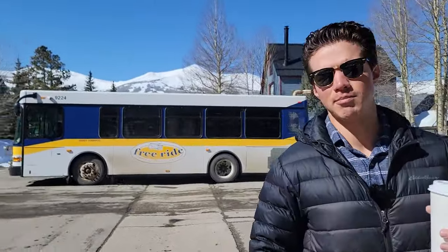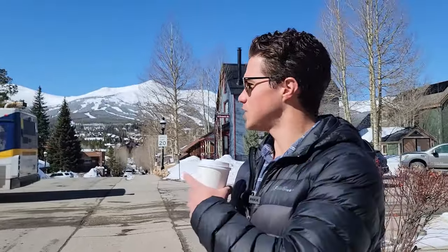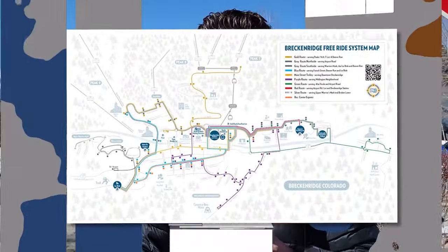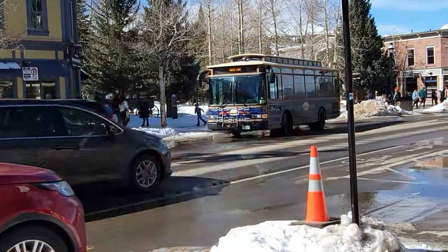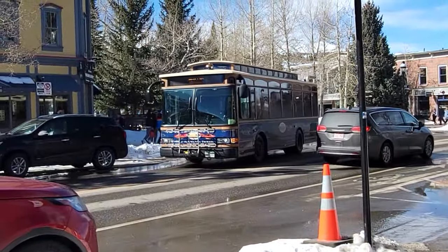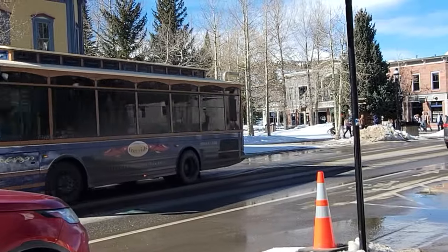See behind me — Summit Stage right there. I've talked about it in many of my videos, but the Summit Stage will take you all around the county for absolutely free. The Breck Free Ride is the one that takes you all around Breckenridge specifically.